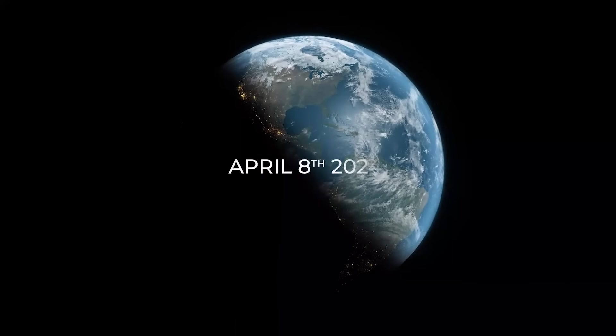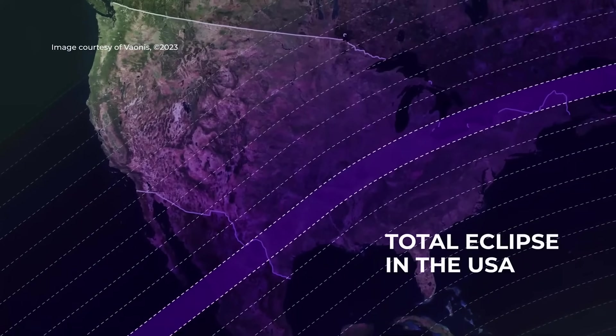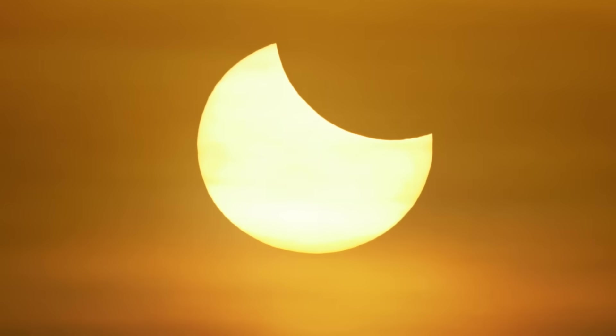In 2024, April 8th, there will be a total eclipse crossing all North America. This once-in-a-lifetime event starts in Mexico, then moves into the U.S., and then makes its way north into parts of Canada.